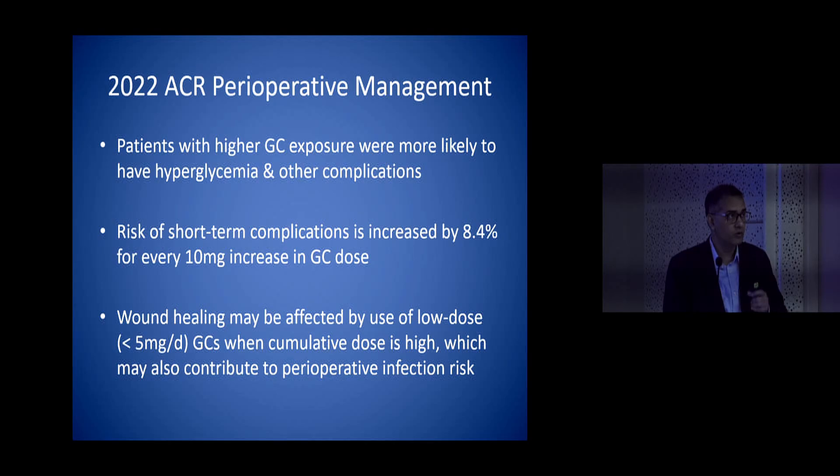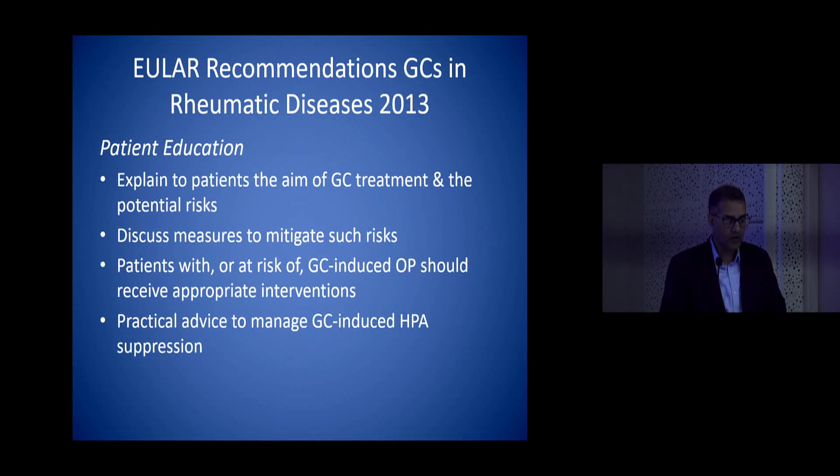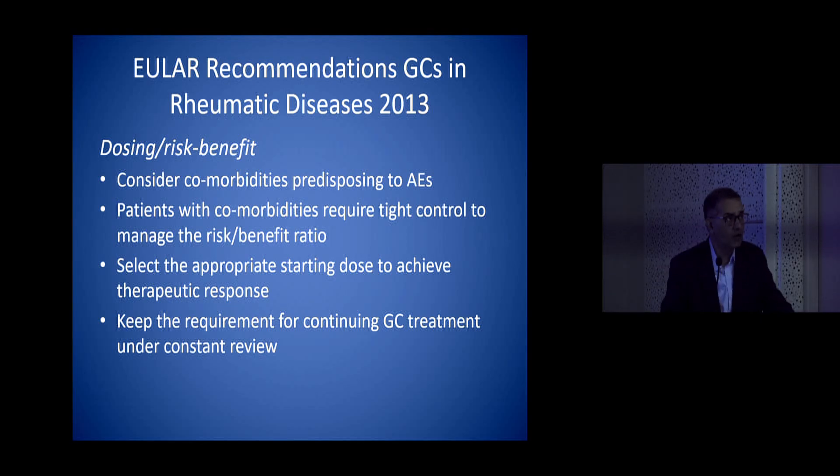Wound healing can be affected even with low doses, so chronic low-dose steroid is also a risk factor for wound infections. Patient education is very important — you have to explain to the patient why you are starting them on a steroid, what the potential risks are, and how to mitigate them. Also tell the patient about HPA suppression, because if you taper and stop suddenly they can get a flare resembling Addisonian crisis which may be perceived as a flare of rheumatoid. Consider all comorbidities — a patient with rheumatoid with diabetes, ischemic heart disease, chronic kidney disease, or on anticoagulation requires really tight control to manage the risk-benefit ratio.